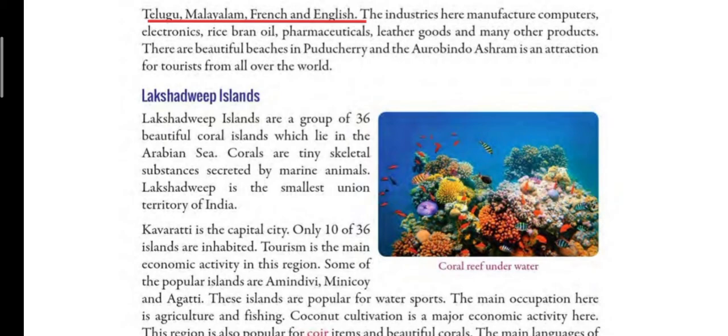Today, children, we read about Tamil Nadu and Puducherry. These two states lie on the eastern coastal plain of India. In the next class, we will read about two island groups of India — the Lakshadweep and the Andaman-Nicobar Islands. You will read the portion taught today and if you have any doubts, you are free to message on Campus Care. Thank you.